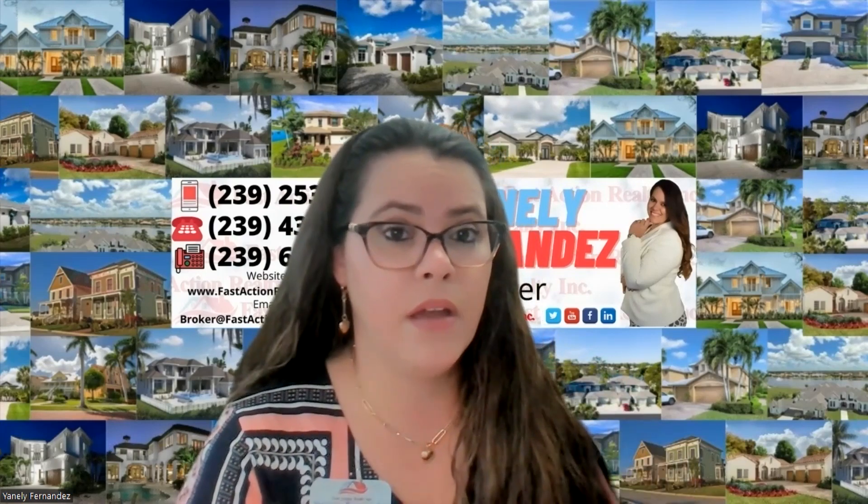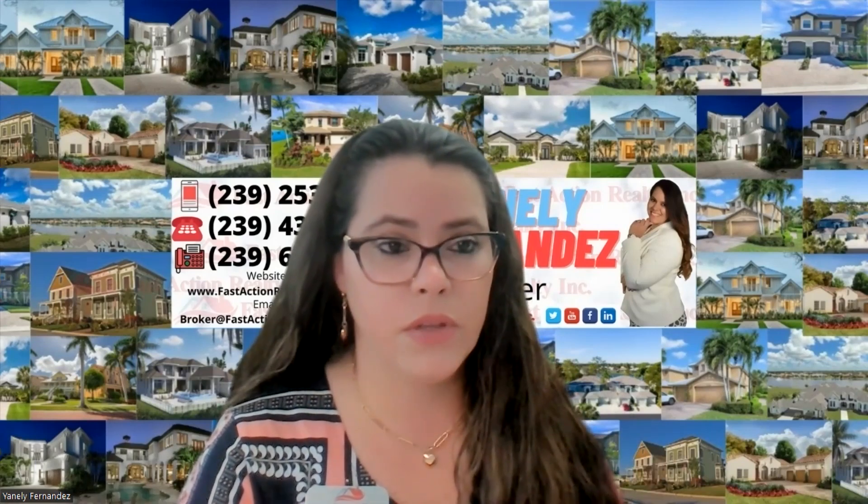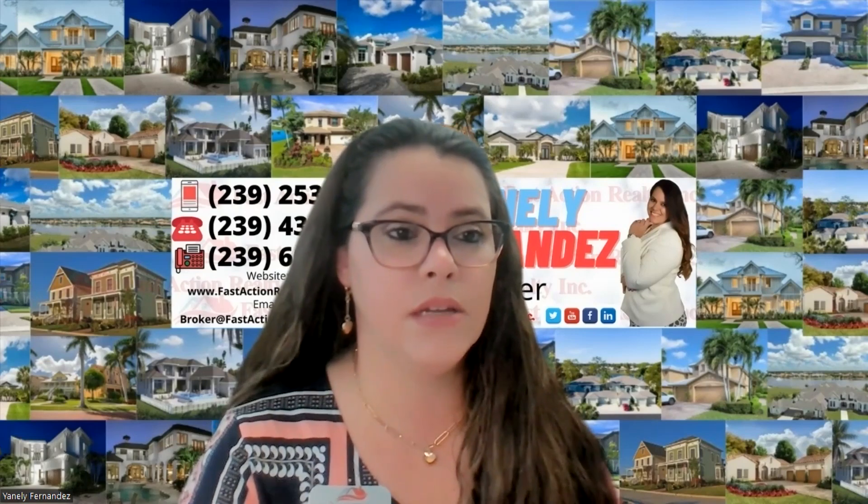Your second option is to have your agent go back to the seller and say the house did not appraise at $500,000, but your buyer is still willing to buy it at the appraised value of $475,000. The seller can agree, reduce the price via a new addendum, and move forward. Or the seller can hold firm and say either pay the $500,000 or the deal is off. A third option is to meet in the middle — for example, if it's a $20,000 difference, the seller reduces by $10,000 and the buyer brings in the other $10,000.